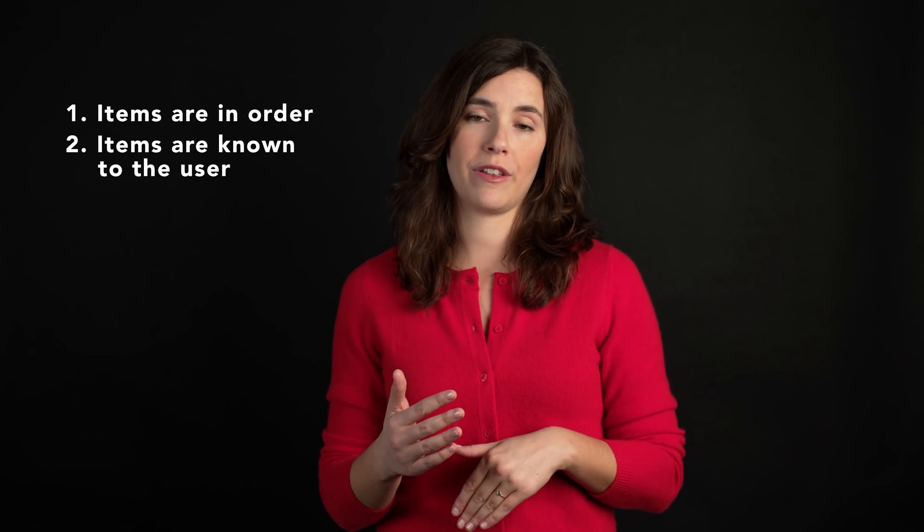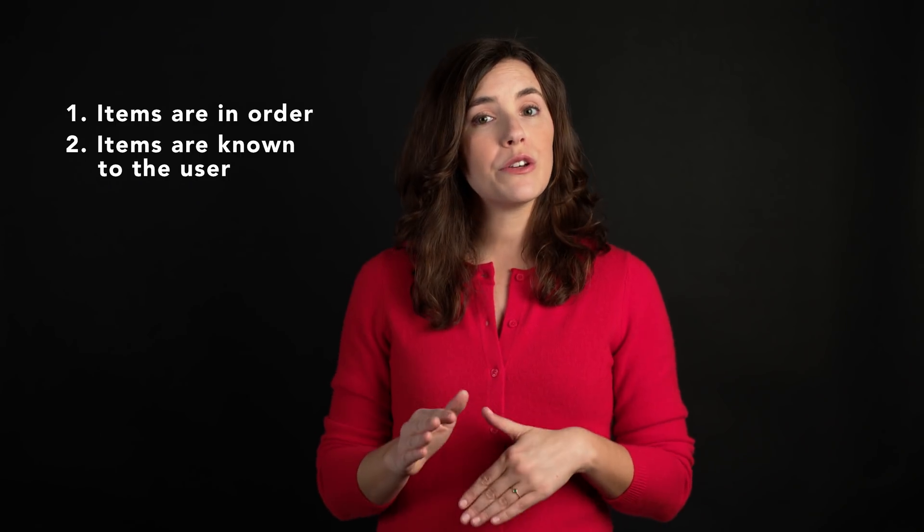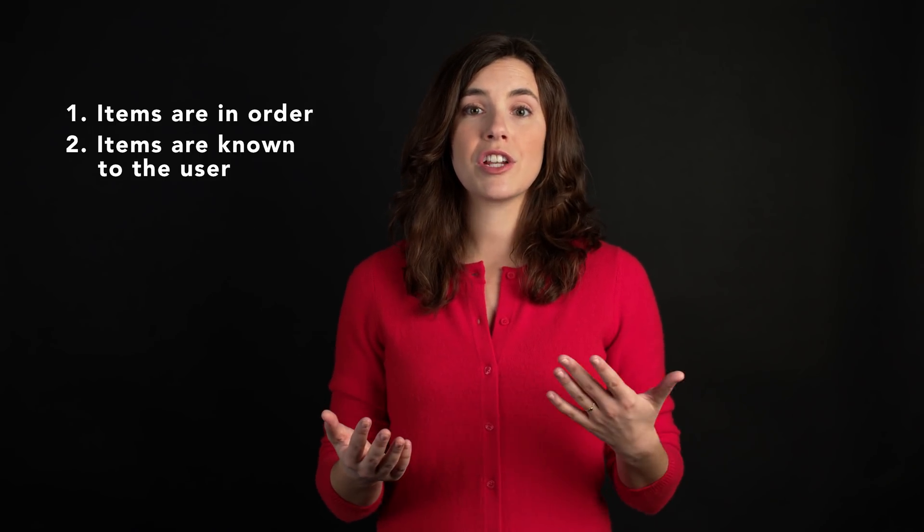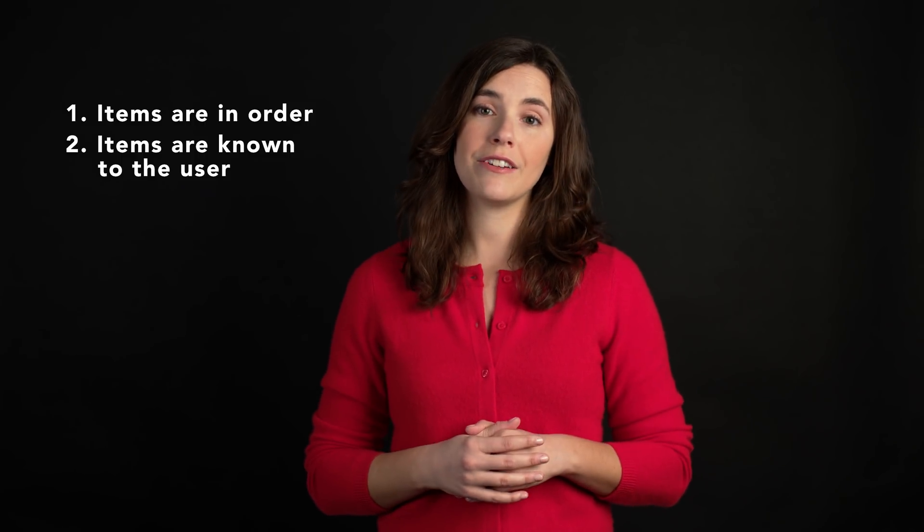Therefore, even if you have a very long list, users can be very efficient with it. You can use Hick's law and this understanding if you're ever faced with the decision of whether or not to include a really long list of menu items. You might find that if it satisfies those two criteria, it's actually okay and your users will be quite efficient with it. So consider Hick's law if it applies to you.